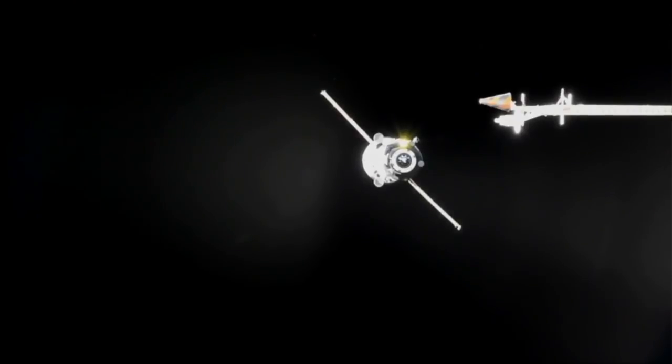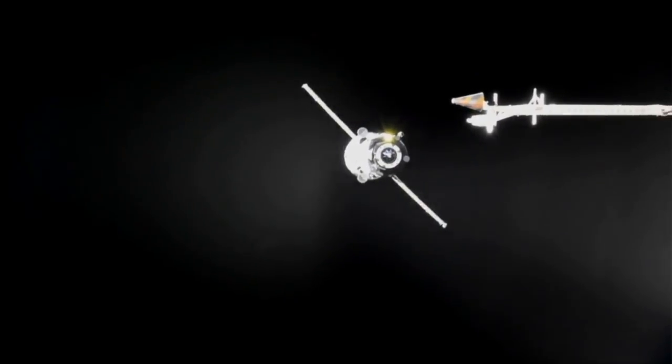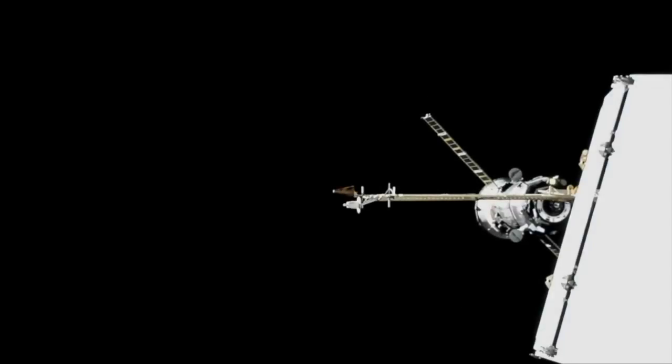Progress now closing in on the 100-meter mark, closing at a rate of six-tenths of a meter per second. Everything continues to go as smooth as can be — range 110 at negative 0.6 meters per second. Now less than 50 meters separating the two craft.